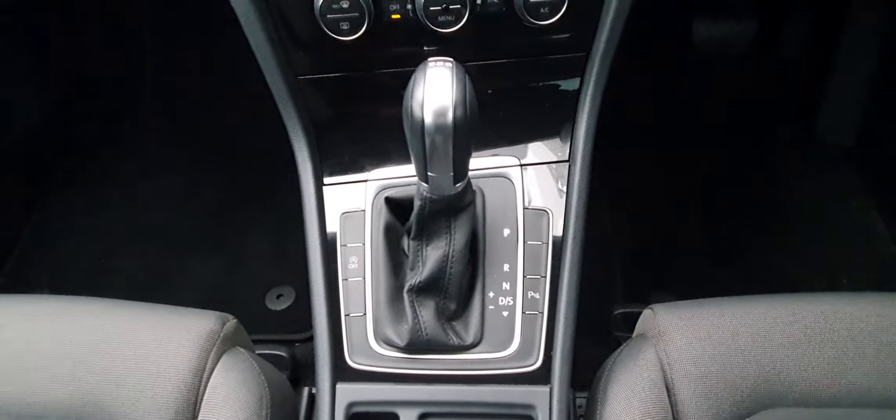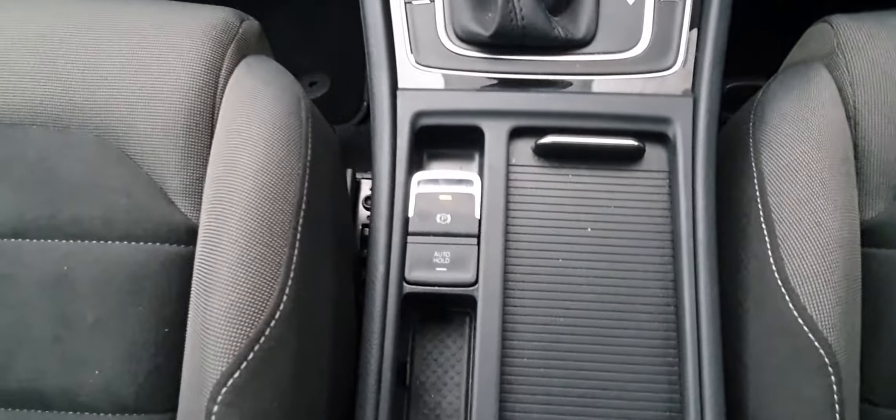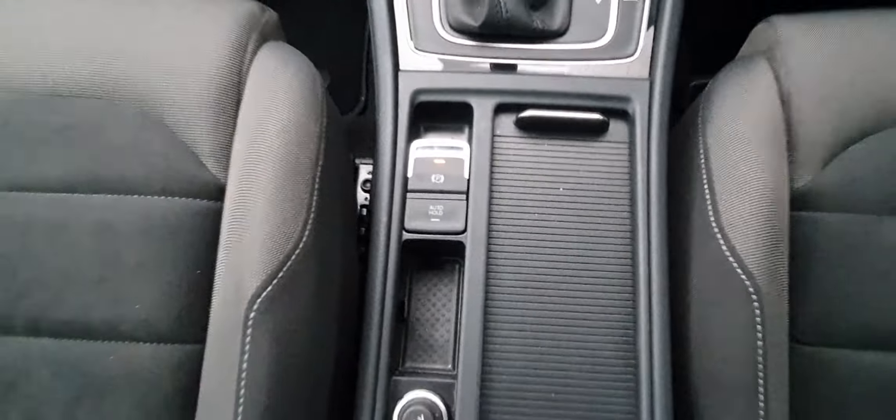Just here you have your 7-speed DSG automatic gearbox. Just to the left you have your auto stop-start, your electric handbrake, and a hold function just there as well.